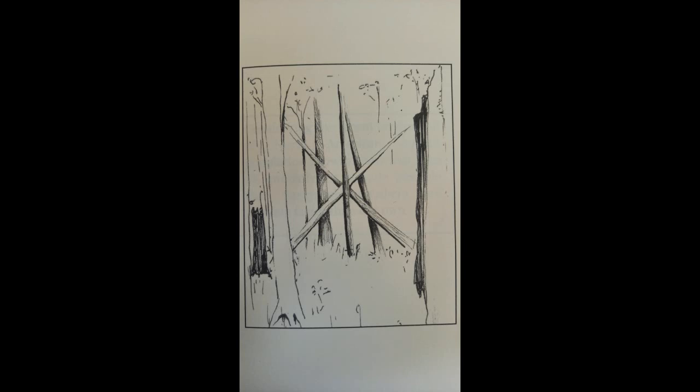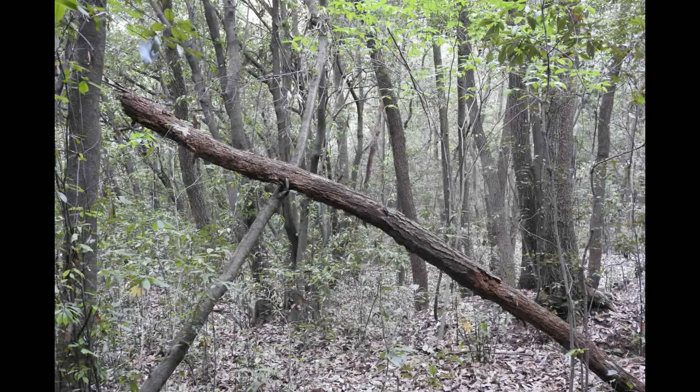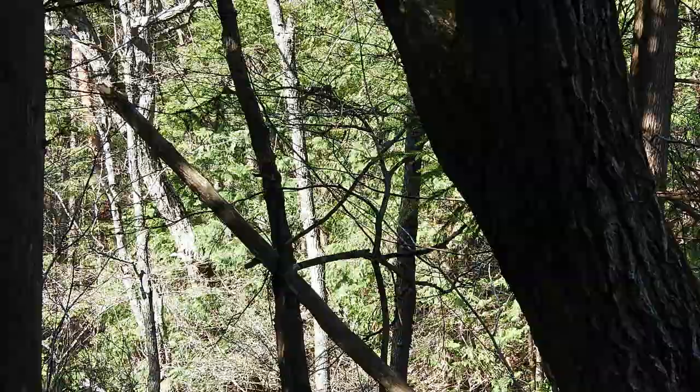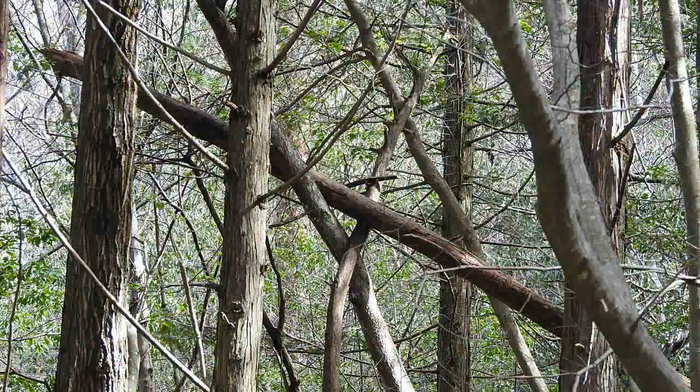Number 15: X's. I think we see more of these than anything else here in the Hiroshima countryside. The Japanese Sasquatch just loves making X's — including this 3D X, possibly for extra credit.